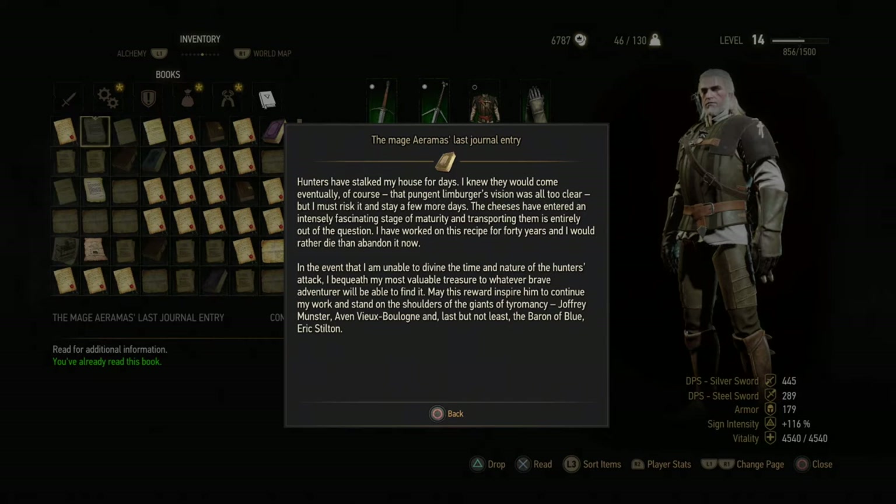The journal entry reads: 'The hunters have stalked my house for days. I knew they would come eventually. That pungent Limburger's vision was all too clear. But I must risk it and stay a few more days — the cheeses have entered an intensely fascinating stage of maturity, and transporting them is entirely out of the question. I have worked on this recipe for 40 years and I would rather die than abandon it now. In the event that I am unable to divine the time and nature of the hunter's attack, I bequeath my most valuable treasure to whatever brave adventurer will be able to find it. May this reward inspire him to continue my work and stand on the shoulders of the giants of Tyromancy — Joffrey Munster, even Vieux Bolognes, and last but not least the Baron of Blue, Erik Stilton.'